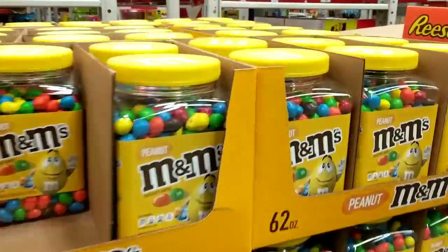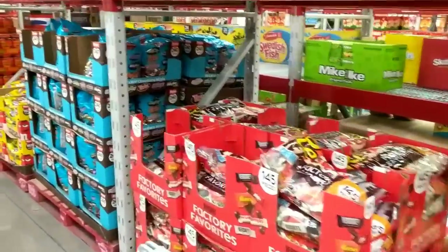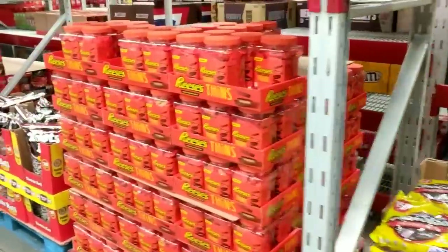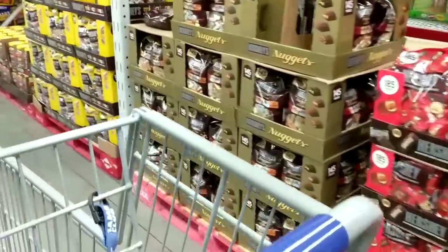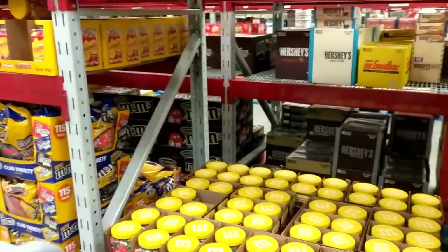Here I am in Sam's Club. Got to pick up some peanut M&Ms and then go down the rest of the candy aisle. Next I got to grab some M&Ms — the milk chocolate ones — some Reese's Pieces, and some Skittles. I also just ordered some gumballs online just the other day.